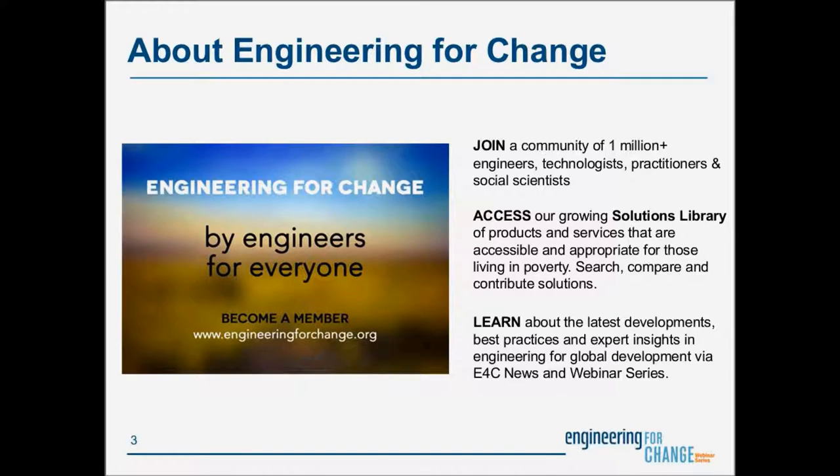E4C members enjoy a unique user experience based on their site behavior and engagement. The more you interact with the E4C site, the better we will be able to serve resources aligned to your interests. We invite you to join E4C's passionate global community at engineeringforchange.org to learn more and sign up.